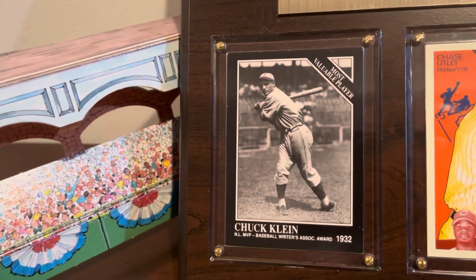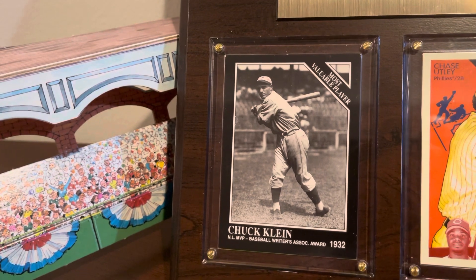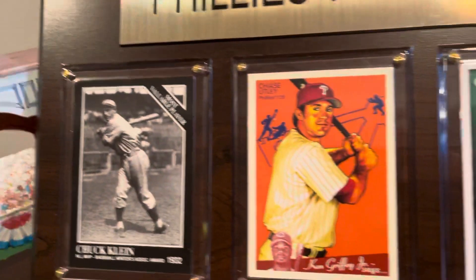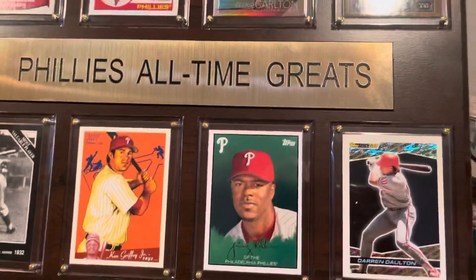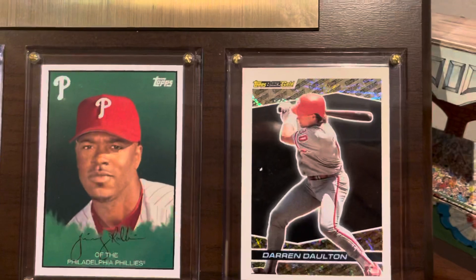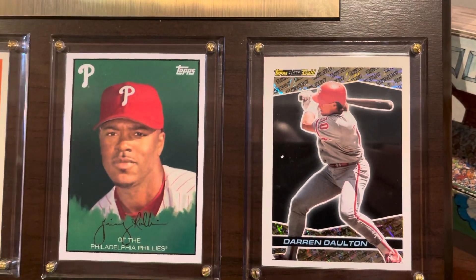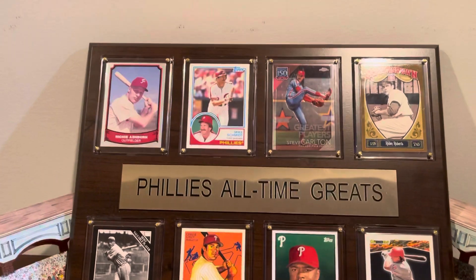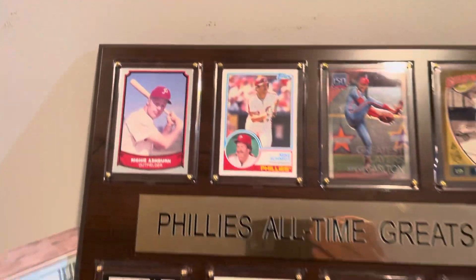Down here you have Chuck Klein, another Philly great back in the day and Hall of Famer. And you get to some of the modern guys — Chase Utley, Jimmy Rollins, and Darren Dalton. Got Darren Dalton's Black Gold card from '93. So that is my plaque of Phillies All-Time Greats, with Mr. Schmidt prominently displayed.